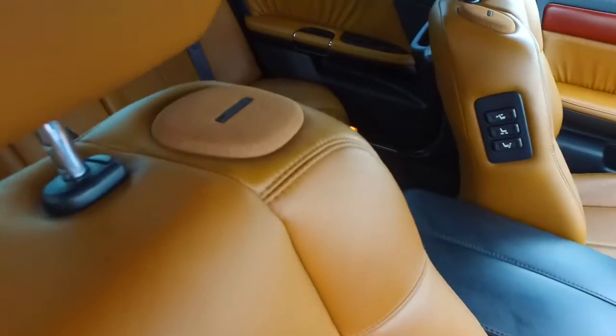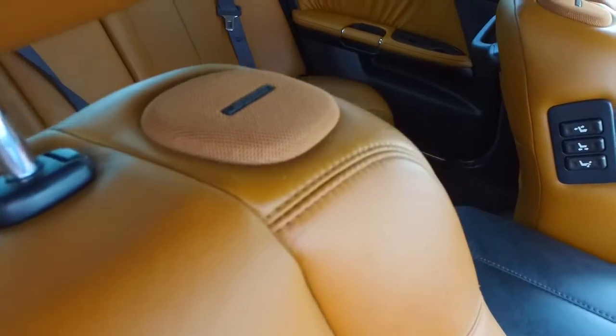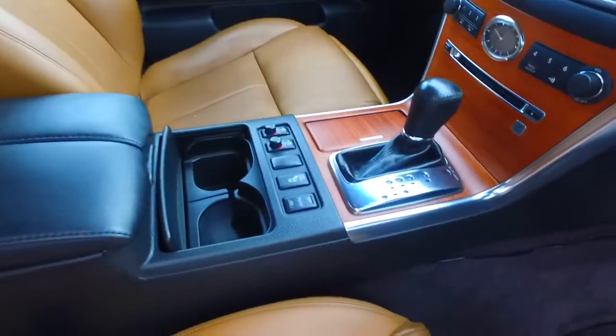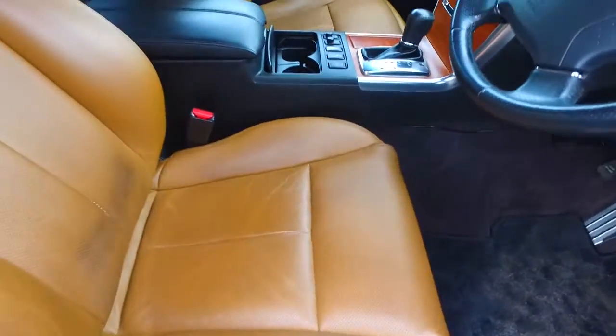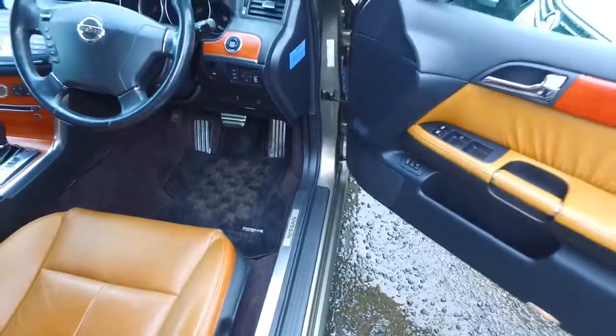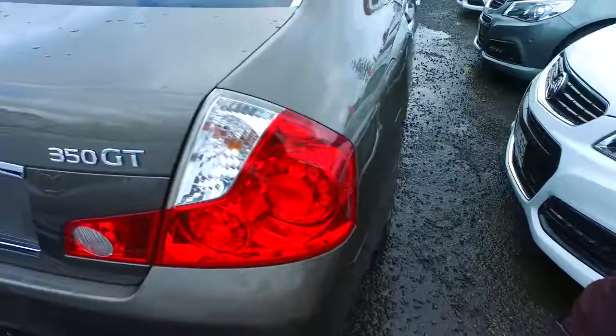Now this Figaro here has got the Bose stereo system, as you can see up on the shoulders of the seats there. Both front seats are electric and you have heated and cooled front seats. You've got the side blind camera, reversing camera, push button start, keyless entry. This car has got a lot of handy features and is in a very nice darker grey colour.